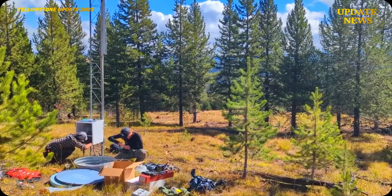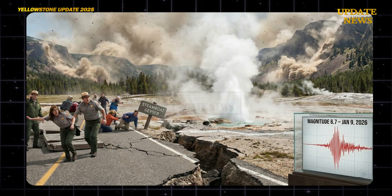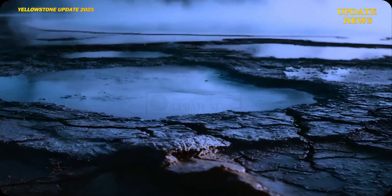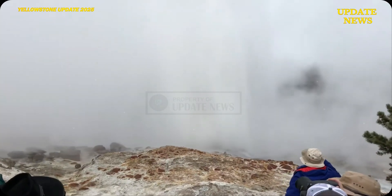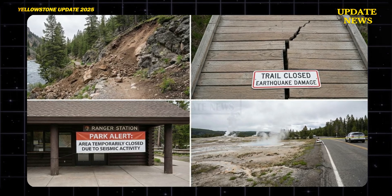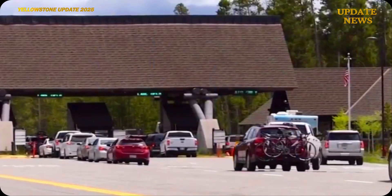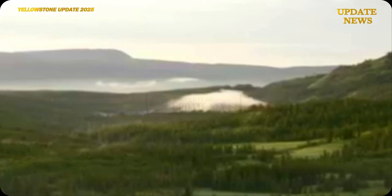The most significant geological development occurred when a magnitude 6.7 earthquake struck Yellowstone National Park. Strong tremors were felt throughout the caldera and surrounding areas, indicating a substantial release of seismic energy along the regional fault system. The earthquake caused small landslides on several slopes, localized damage to tourist trails, and the temporary closure of several areas of the park to reduce the risk to visitors from terrain instability and the potential for further hazards.